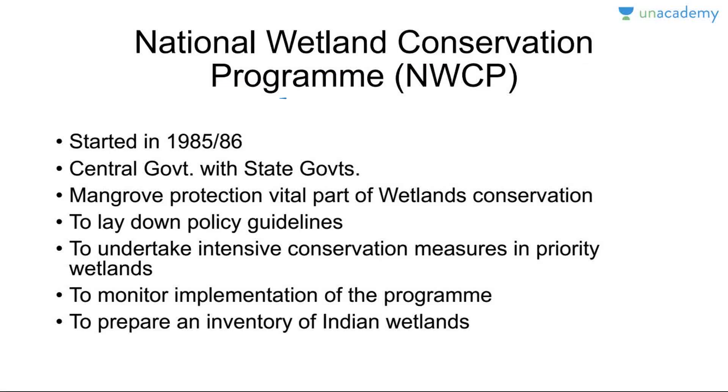The National Wetland Conservation Program (NWCP) was operationalized by the Government of India in close collaboration with state governments during 1985-1986. Under this program, wetlands have been identified by the Ministry of Environment requiring urgent conservation and management initiatives. The aim of the scheme is conservation and wise use of wetlands in the country — to prevent further degradation. Objectives include laying down policy guidelines for conservation and management of wetlands, undertaking intensive conservation measures in priority wetlands, monitoring program implementation, and preparing an inventory of Indian wetlands.